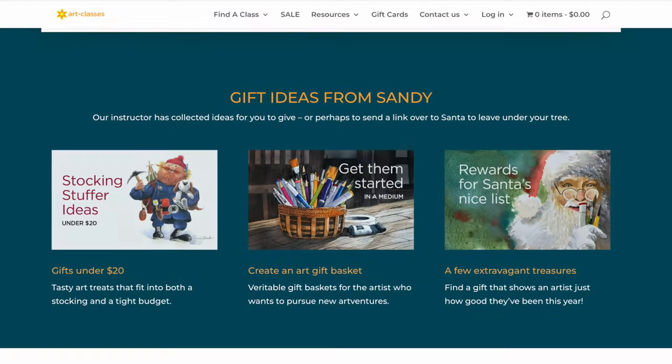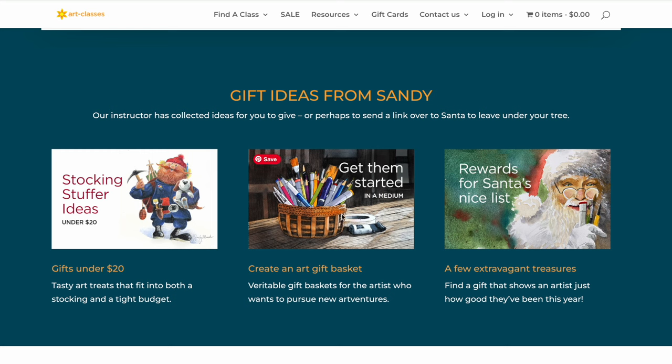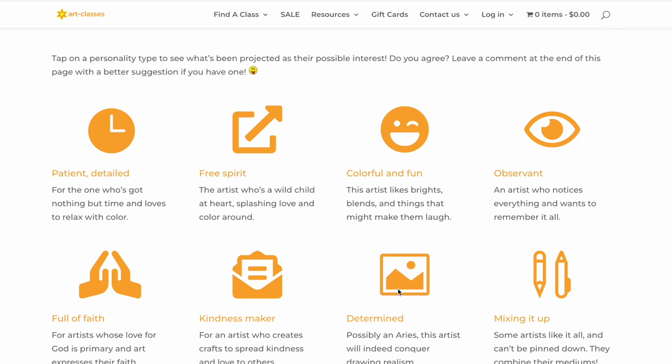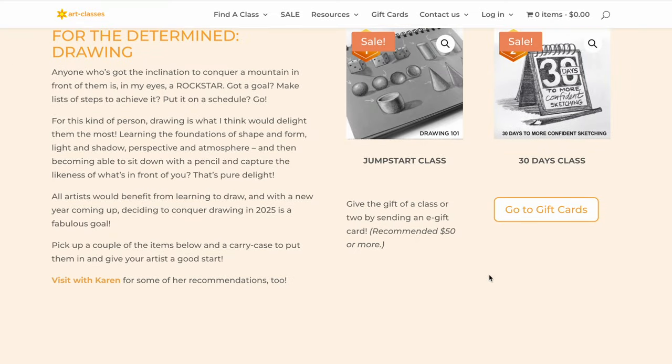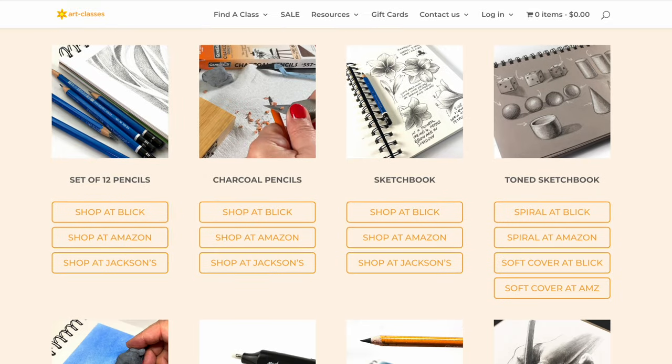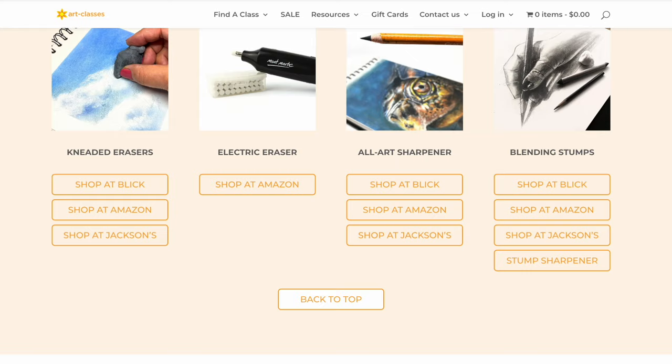Number two is a page I call Collections, where I put groups of items together for a particular medium — so if you know somebody who wants to start in that medium, you can get them some basic things and put them all in a gift bag to delight them. There's a personality test at the top of the page; tap on a personality to see which medium I think that person would enjoy. For instance, someone who's determined and will smash a goal might enjoy drawing, and there's a whole list of items and classes to shop for them.